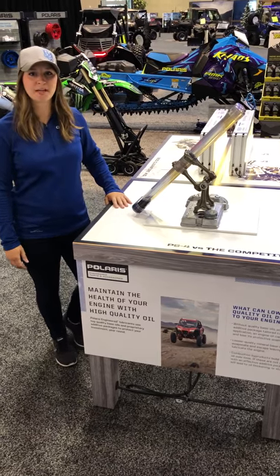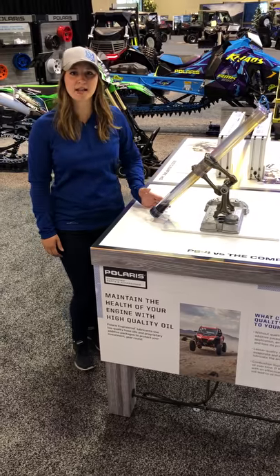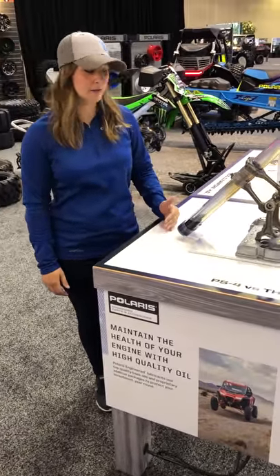Hey guys, my name is Rachel. I'm a test engineer with Polaris up in Roseau, Minnesota. What we have here is a stand showing why our PS4 is a higher quality oil than the leading aftermarket.